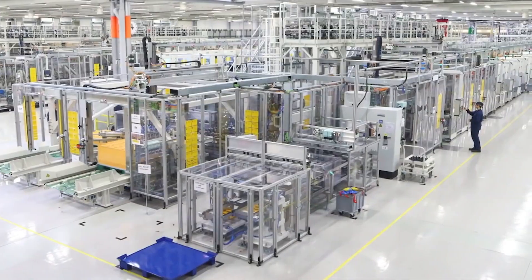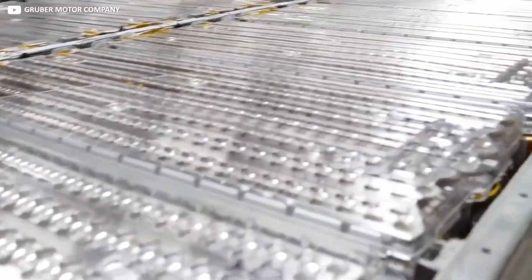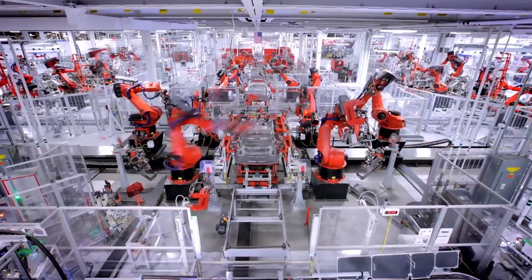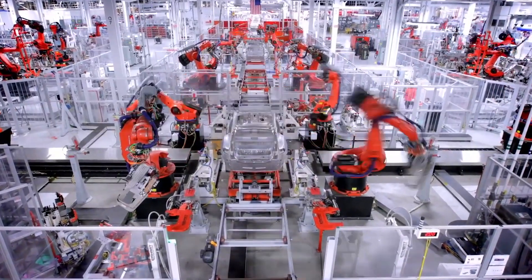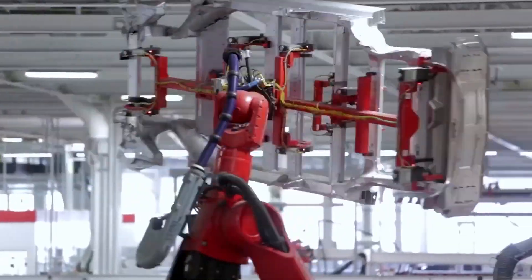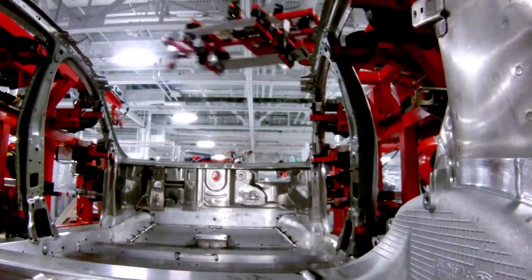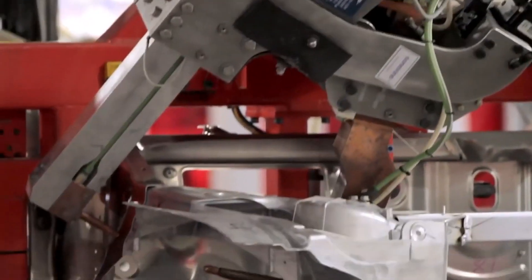Munro's team mocked up the projected pack, including cut and painted wooden dowels to mimic the beefy new cell. That pack swallowed 960 larger cells versus 4,416 cells for the 2170 variety. Munro estimates Tesla could stuff 130 kWh of new cells into the same sized pack that houses just 72 kWh in the Model 3. His analysis suggests a 4680 cell with roughly 9,000 mAh versus 5,000 mAh for the 2170. Munro cautions these aren't definitive estimates, as Tesla has yet to reveal its chemistry or specs.